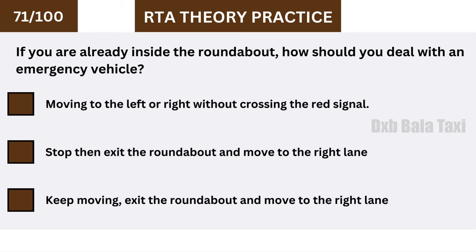If you are already inside the roundabout, how should you deal with an emergency vehicle? Keep moving, exit the roundabout, and move to the right lane.